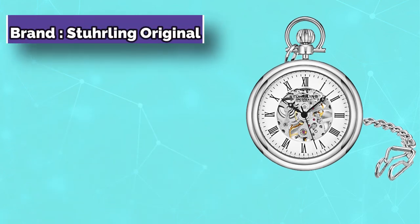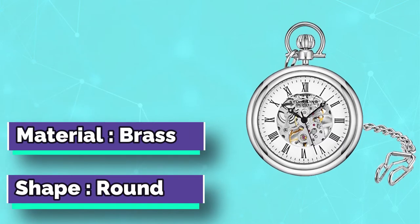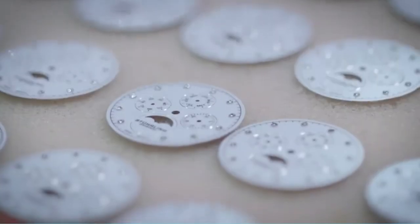Striking the perfect balance between good looks and affordability, the Sterling Men's Vintage Mechanical Pocket Watch is the selection to beat. The Sterling offers a vintage style that's a throwback to pocket watches of yesteryears, with a stainless steel housing and Roman numeral face.